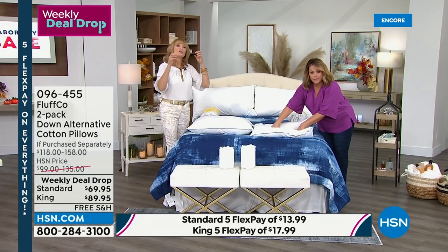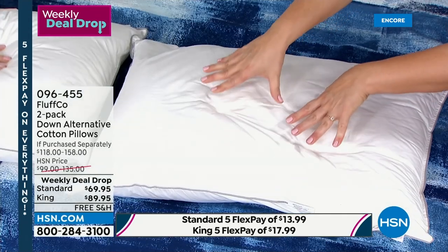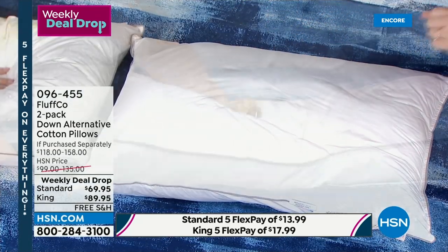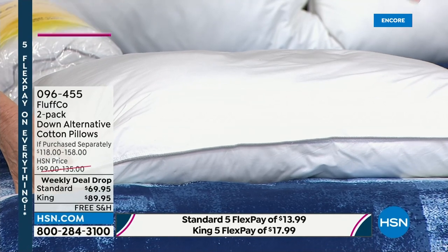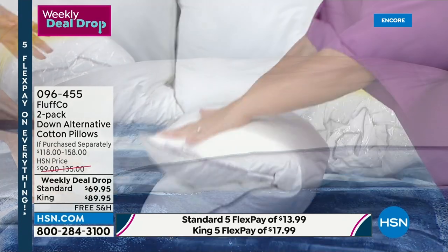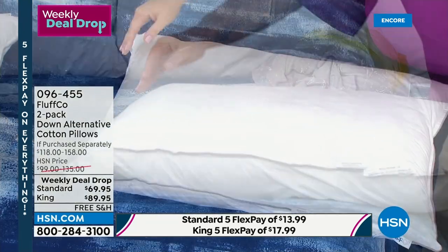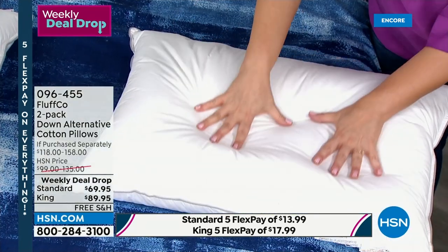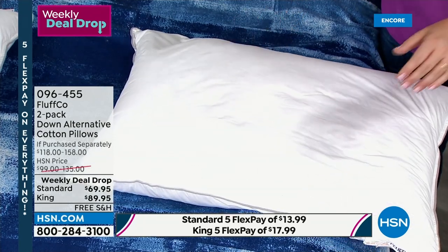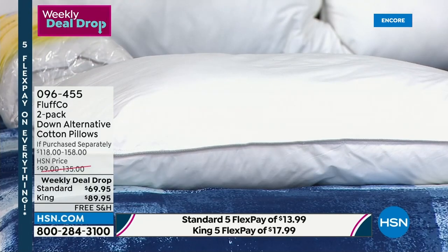Back sleepers and stomach sleepers will like the soft with more squish. If you're a side sleeper, you'll like the higher loft of the firm one to support your neck. If you've been wanting to treat yourself — having a great pillow is part of wellness. If you sleep well, you feel better, you're nicer, and your whole week goes better.